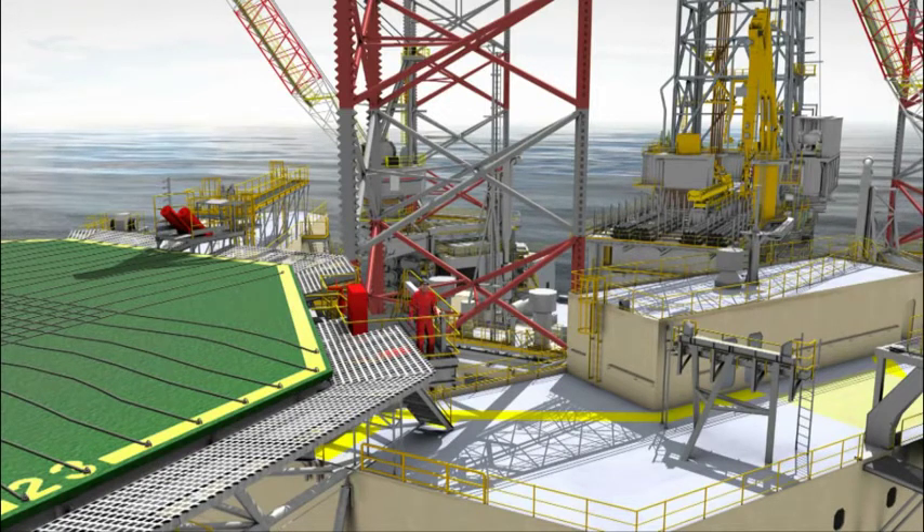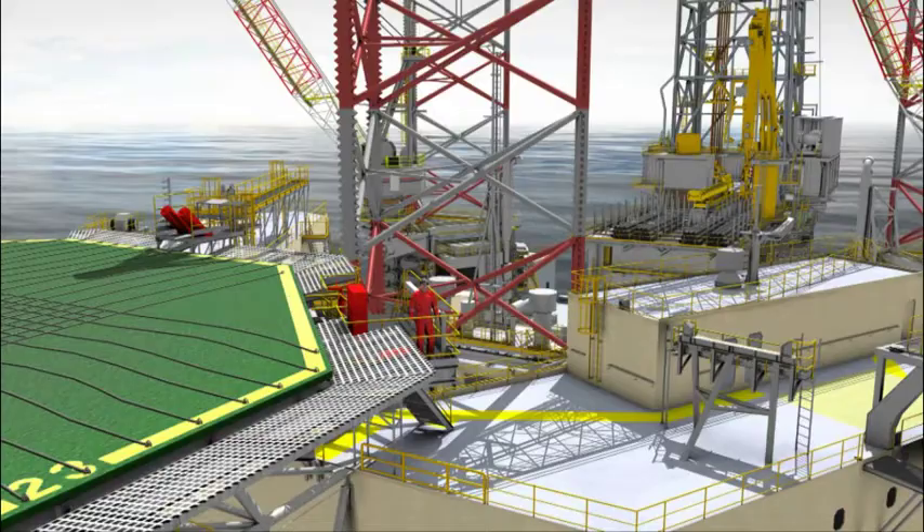Thank you for allowing me to present Maersk Drilling's high-efficiency jackup rigs.